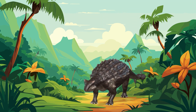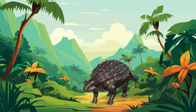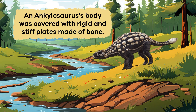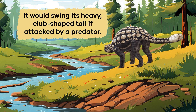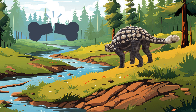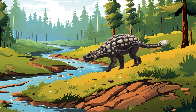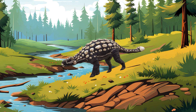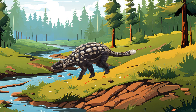You might think being a slow mover would make you a target for predators, but think again. An Ankylosaurus's body was covered with rigid and stiff plates made of bone. It would swing its heavy club-shaped tail if attacked by a predator — its tail had enough force to easily crush the bones of predators. Protected by plates of bone armor and a club tail, the Ankylosaurus was not an easy meal for any predator.